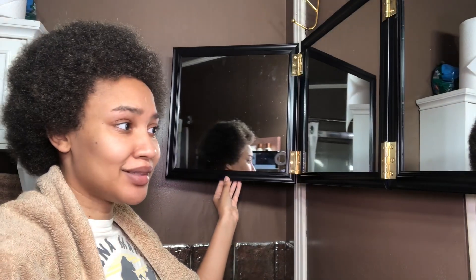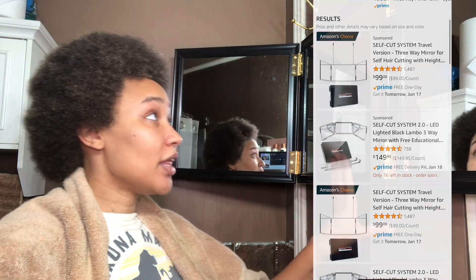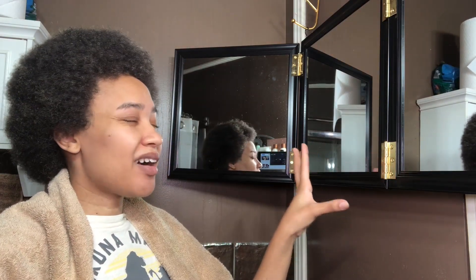My hair is all picked out. I made my own three-way mirror because I looked on Amazon and it was like $150–$200 — I'm not going to spend all that. This whole mirror setup that I made cost no more than $35.